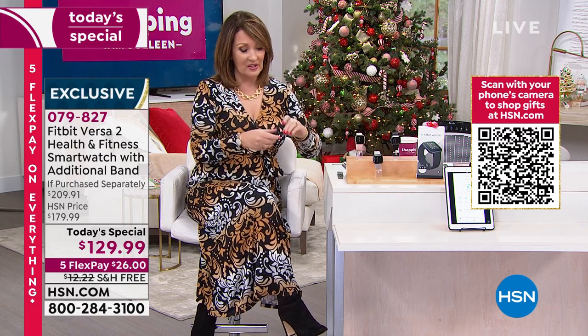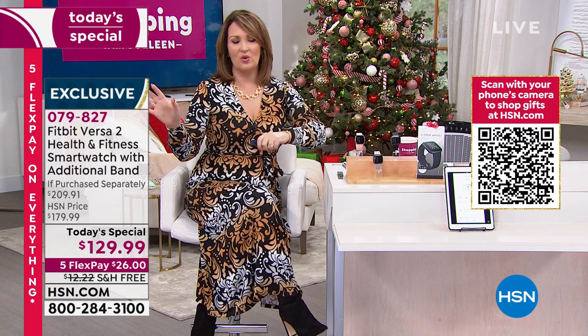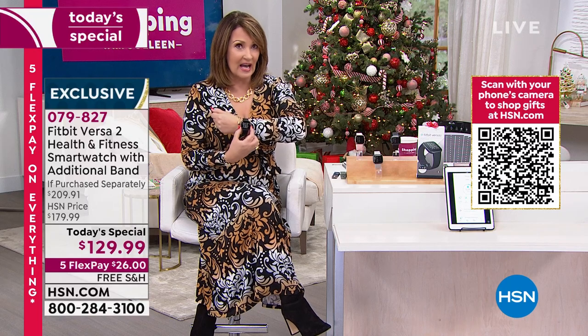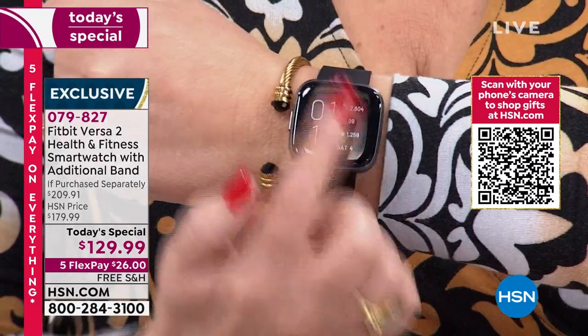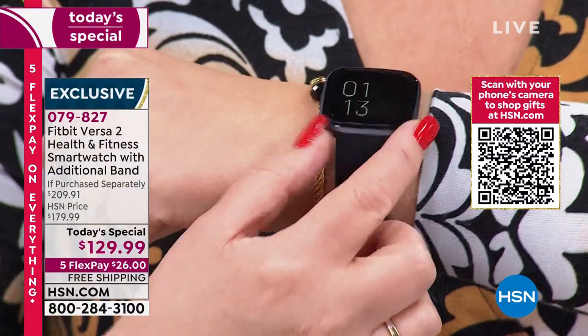People love these bands because they're soft — they feel so good on your wrist. It's the most comfortable watch to wear. The dial looks very chic and sharp, and it's really easy to use and read. Nice big screen.